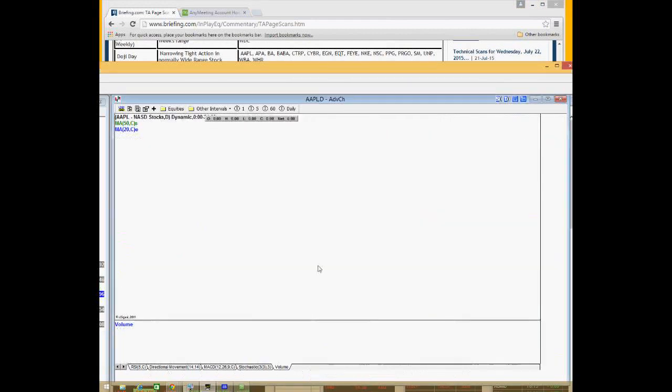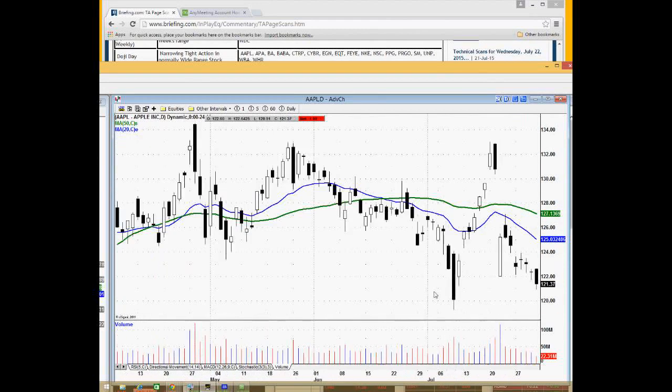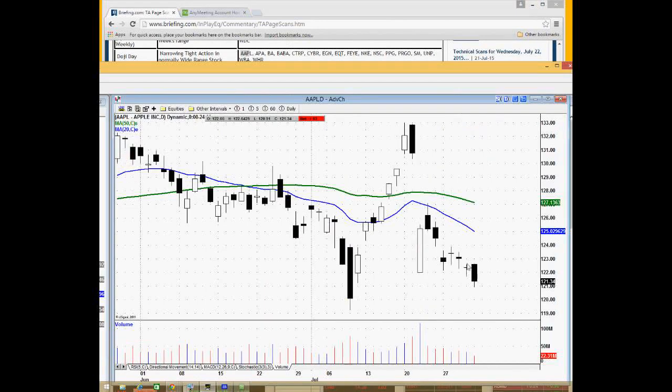A doji day, for those not familiar with the pattern, is basically when the open and the close are very close together. It means there's a struggle for control between buyers and sellers. If the close is well above the open, you get a strong white bar. If the close is below the open, you get a down day with sellers in control. The doji day tells you more of a neutral setting — almost like a battle — and it's significant because in context of where it's come from, you can use it as a pause or a potential reversal.